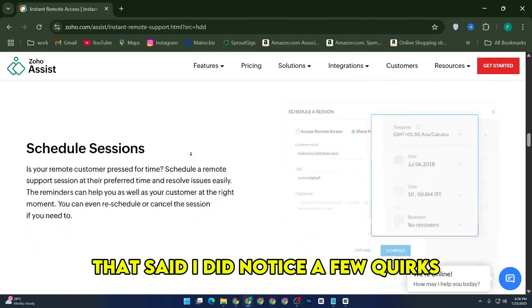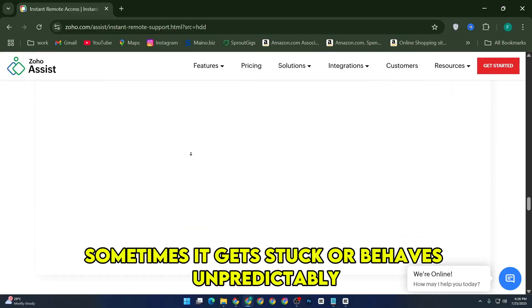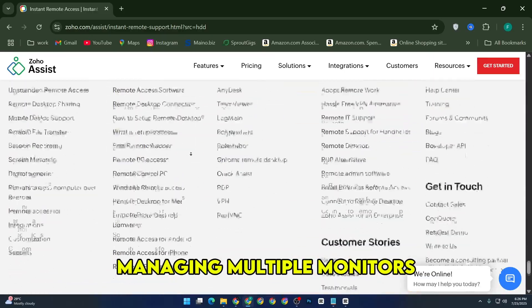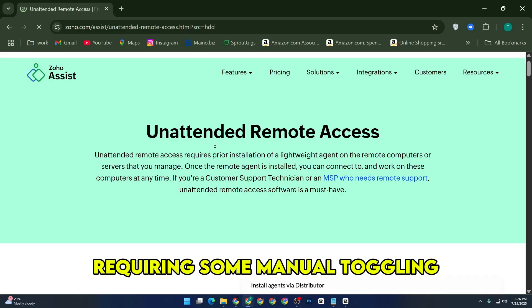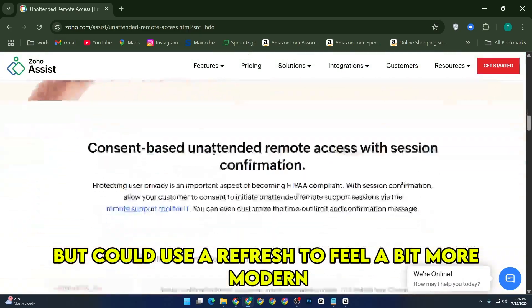That said, I did notice a few quirks. Copy-pasting between the local and remote machines isn't always flawless — sometimes it gets stuck or behaves unpredictably, which can slow down workflow. Managing multiple monitors on the remote end can also get a bit tricky, requiring some manual toggling. The UI feels clean, but could use a refresh to feel a bit more modern and intuitive.